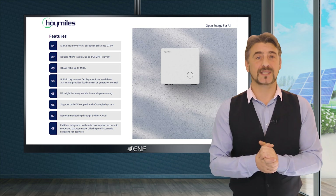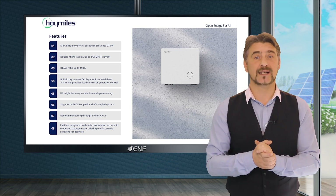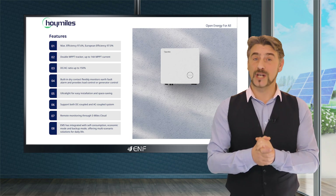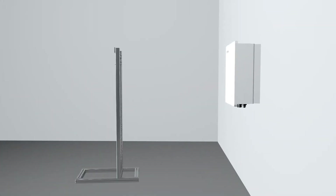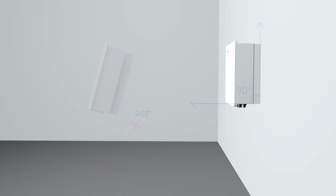With support for both DC and AC coupled systems and a built-in dry contact that can be flexibly set to earth fault alarm, load control, or generator control, it is versatile and adaptable. Its compact design, with a minimal weight of 25 kilograms, ensures easy installation and storage.